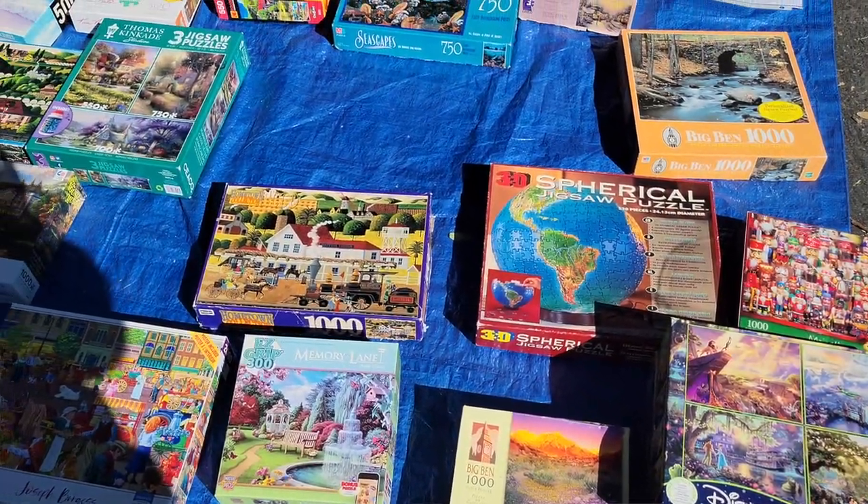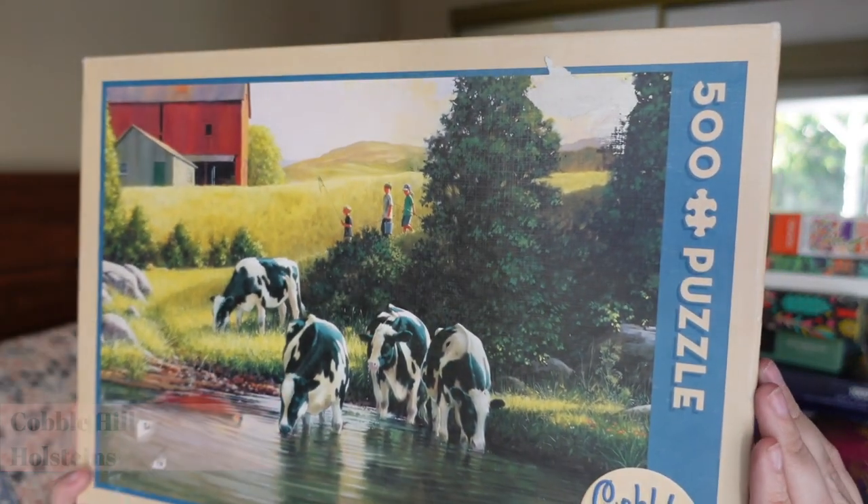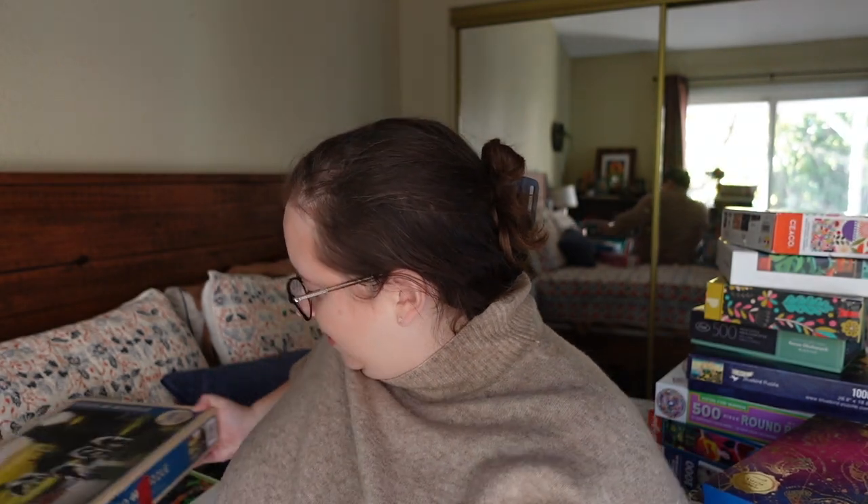Next, we have one that was actually in the free area at the swap. People can donate completed puzzles for anyone to take, and this one was there — I didn't trade for it. It's Cobble Hill again, a landscapy theme, only 500 pieces. It's a farm scene called Holsteins — super cute. I feel like it'd be a good afternoon puzzle in the cooler months. I like having smaller piece counts sometimes because you just want a couple hours in the evening and call it a day.